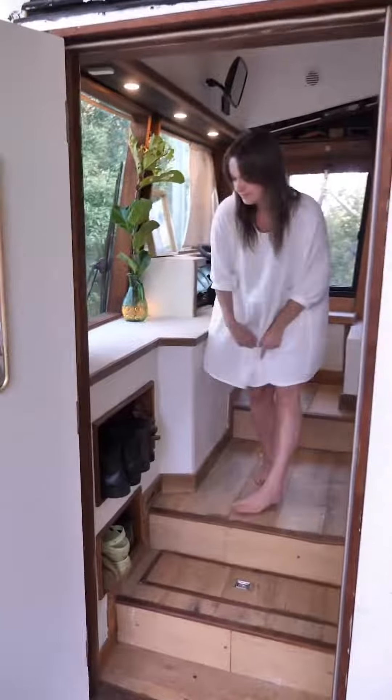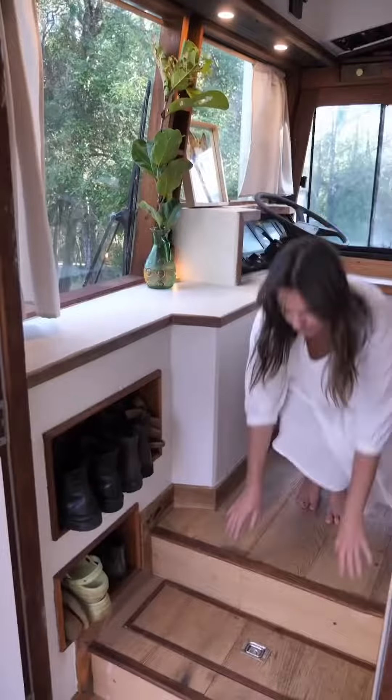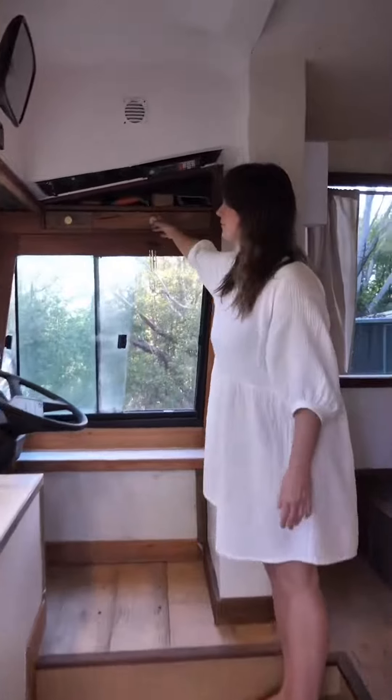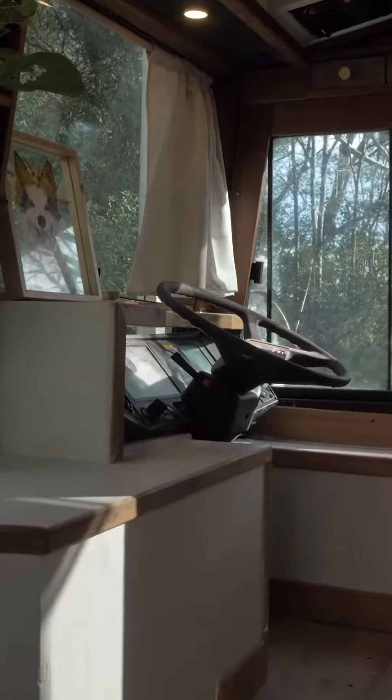Just at the door is where we have our shoe storage. We have a spot on the side and we also have a little hidden step cabinet. We took away the driver's chair but we decided to keep the wheel so this old girl can still have some of her past life charm.